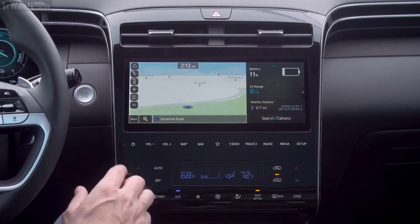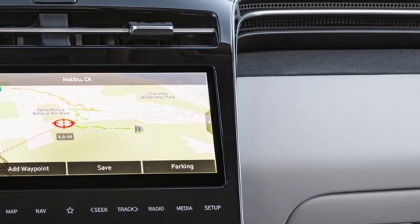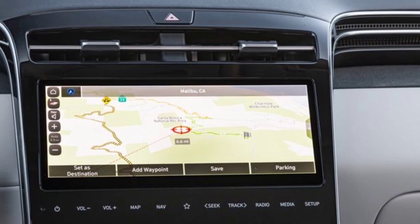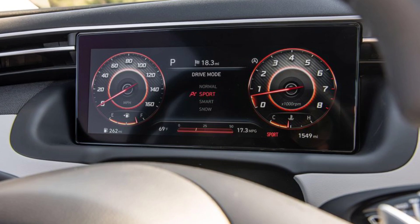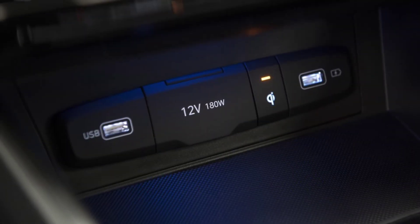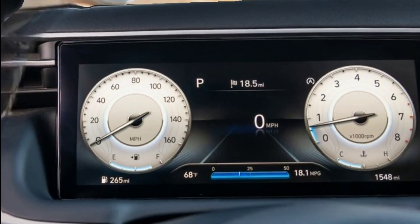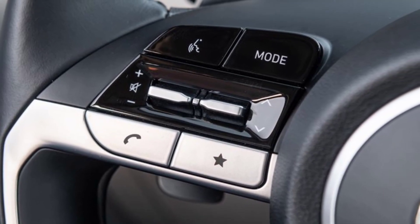The infotainment system in the 2024 Hyundai Tucson includes a 10-inch touchscreen integrated with wireless Apple CarPlay, Android Auto, Bluetooth connectivity, HD radio, and a front USB port. The system is also equipped with a basic sound system with six speakers.